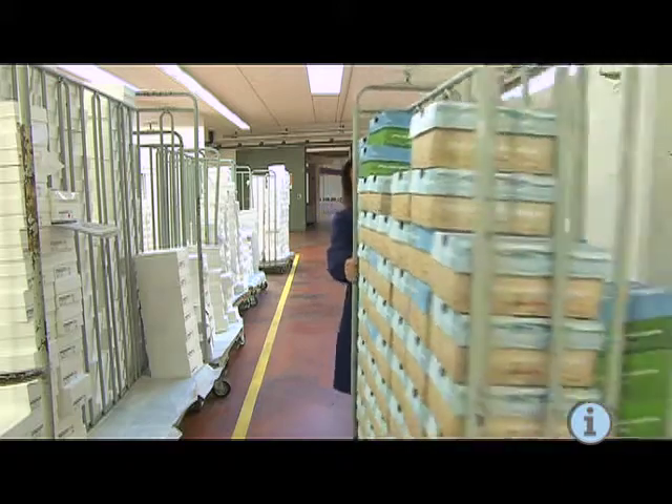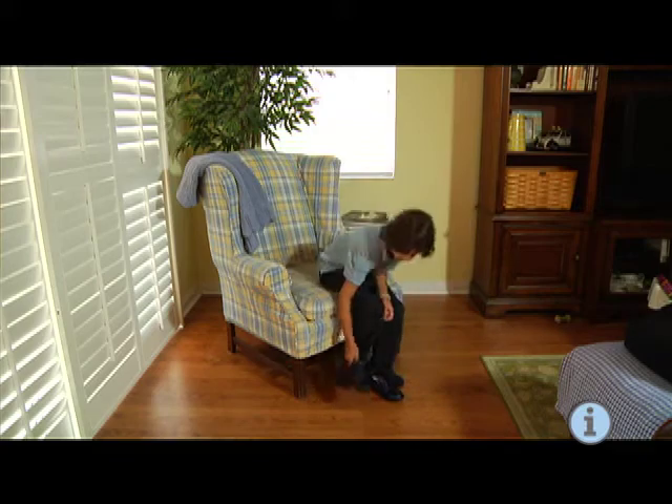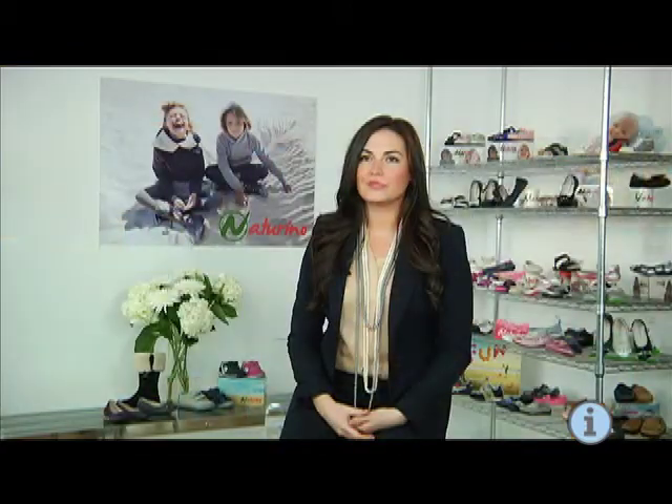The unique aspect of Natrino's design is we incorporate science along with fashion. Pediatricians and orthopedic specialists work with our design team to incorporate technical features which support the foot. Children's feet are in constant development. We recommend, as a parent, that you have your children's foot size measured every two to three months. This can be done at a local retailer with staff specialized in fitting children's shoes properly.